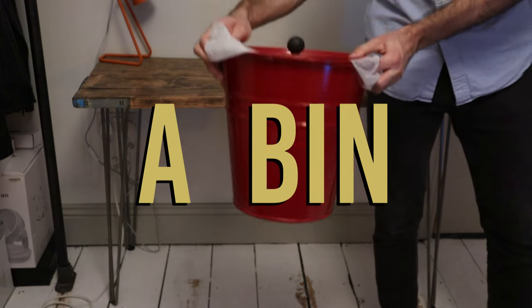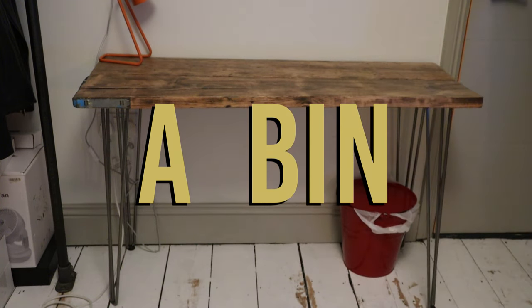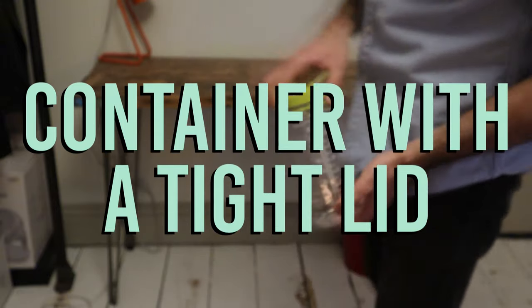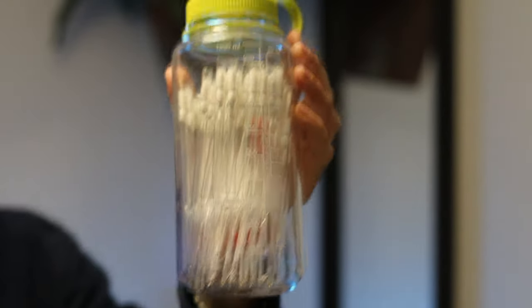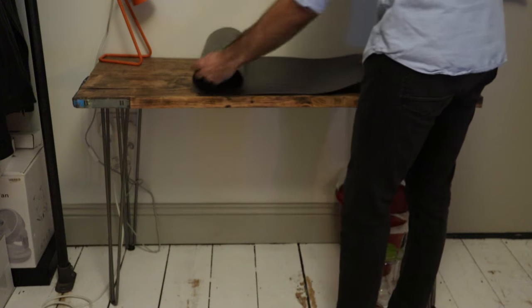Thirdly, underneath your desk I recommend you add a bin — something to throw away pieces of paper, notes, and especially scent strips, because you're going to throw away a lot of them. After that, you will need something like a small glass container to hold all your pipettes. In perfumery, you use your pipettes once — you add a material and throw that pipette away, you can't use it again. You will also need a cover for the table, because you inevitably get splashes or drops, so keep it easy to wipe and sanitary.